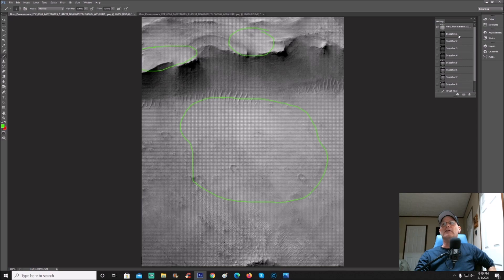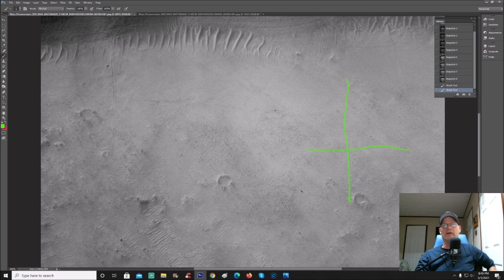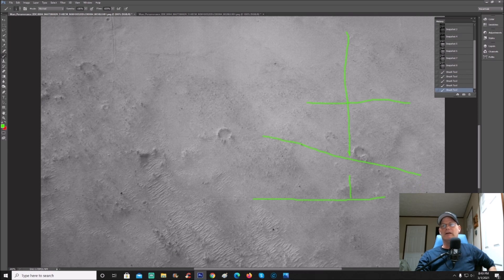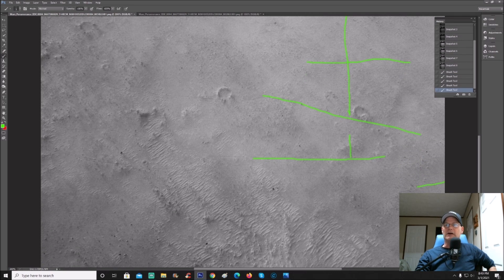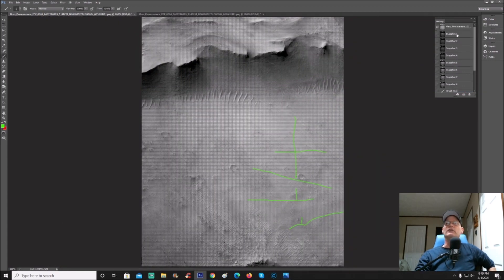Now before we even do anything in this photo, check this out - you can see what looks like paths. My first initial thinking was these are nothing more than canals, and that could still very well be, but I'm going to show you these much better and let you guys come to your own conclusions. I mean, check this out going down, going like this, going like this. Let's jump into this.